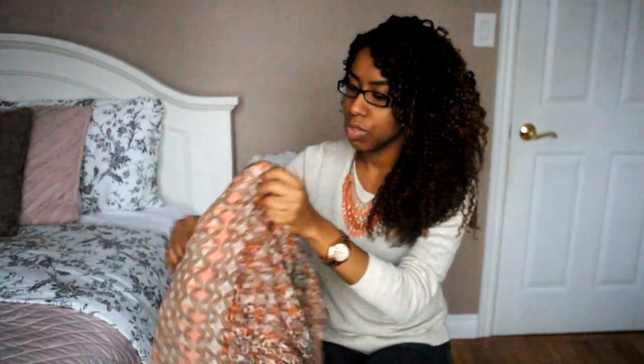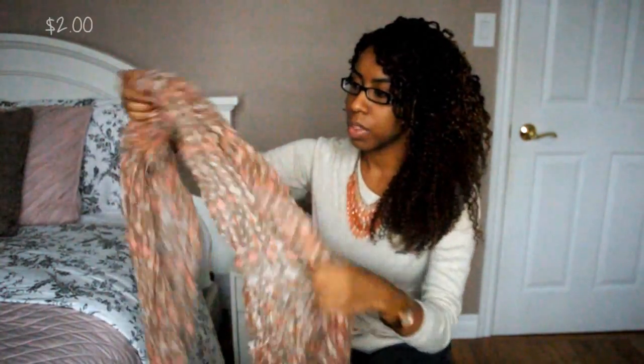Next I picked up this really cute scarf from Claire's and I really like the color of it. It's going to be really nice for the fall since it is a little bit of a lighter scarf.